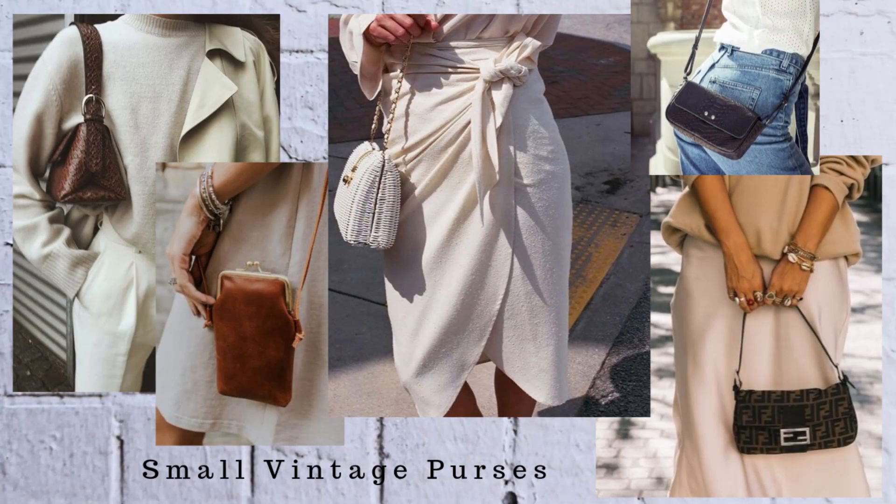The last trend is small vintage purses. Mini bags have been in for a while and I absolutely love the way they look — I've thrifted so many small vintage mini purses. Personally I don't find them very practical because I want to bring my whole life in my purse, but they're great for a photo or just carrying your phone and wallet. It's also something you can thrift very affordably. I have a huge basket full of mini vintage purses I've found, all under ten dollars.